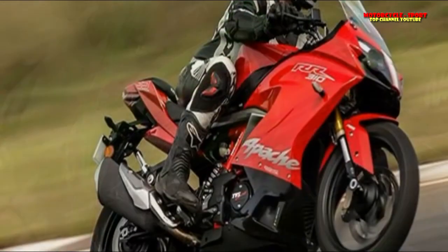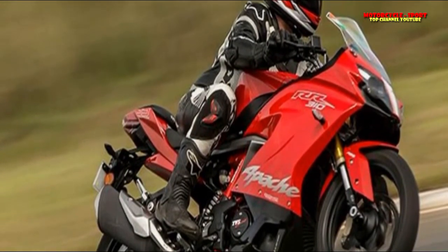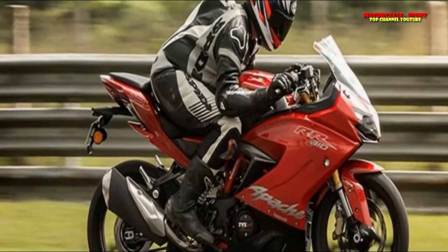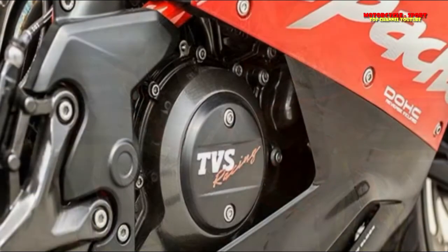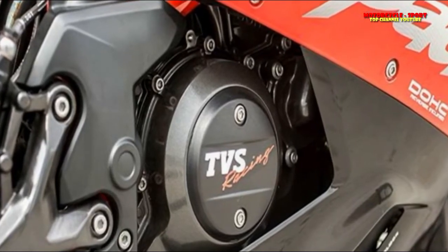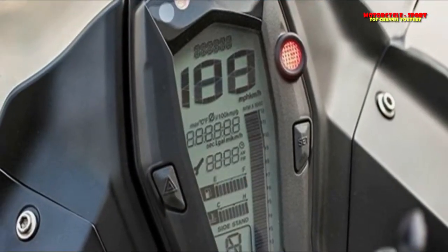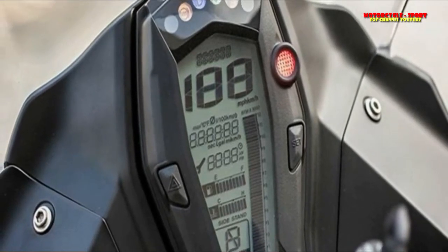While the RR310 doesn't get a LED headlight, the halogen bulbs do come with LED DRLs. KTM has retained the same LED DRLs, headlamp, and LED taillights from the older RC. The RC390 also keeps the same LCD display unit from its predecessor. The 2017 model gained a host of features like a slipper clutch for aggressive downshifts and ride-by-wire throttle for enhanced throttle control. The KTM is the only bike in this segment to feature ride-by-wire technology.